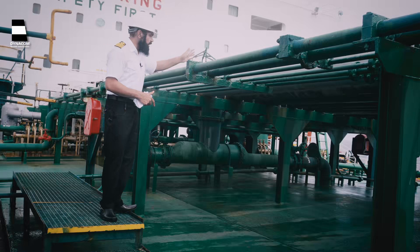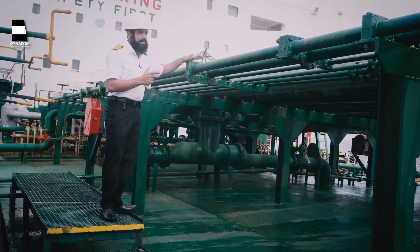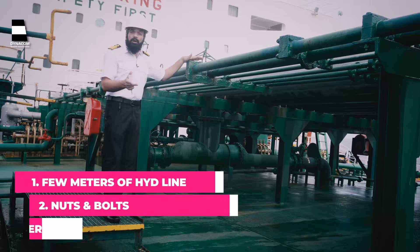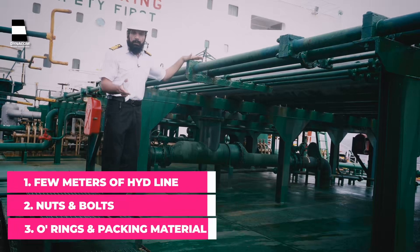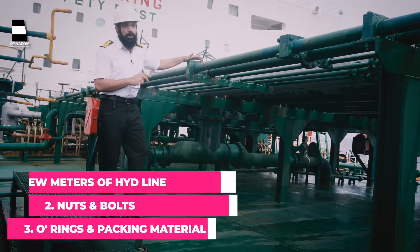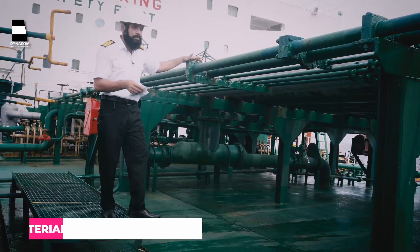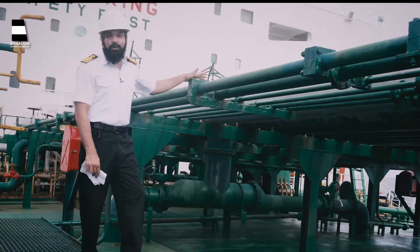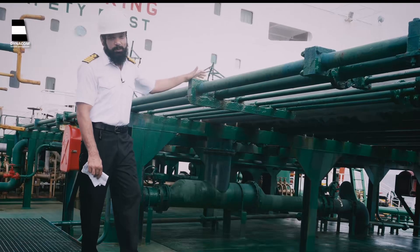Furthermore, most of the hydraulic flanges on board your vessel will have either some sort of packing material or o-rings. Usually, on board our vessels, we have a lot of o-rings on board. But in case your hydraulic line contains o-rings which are not of an ordinary type or are some specific type of o-rings, don't forget to order them in advance. Keep a handful of that packing material or o-rings with you.